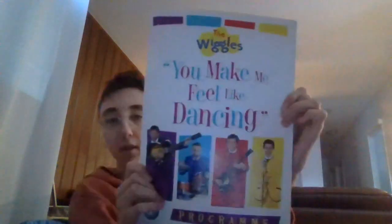The next thing I got for my birthday is the 'You Make Me Fly' dancing program. So here's the front, and the back.